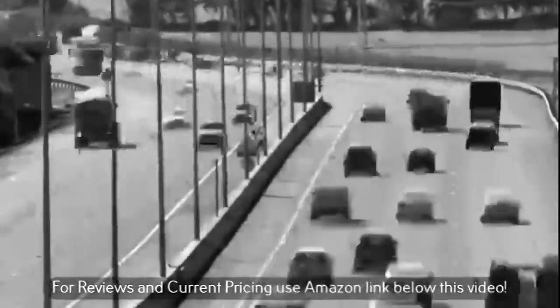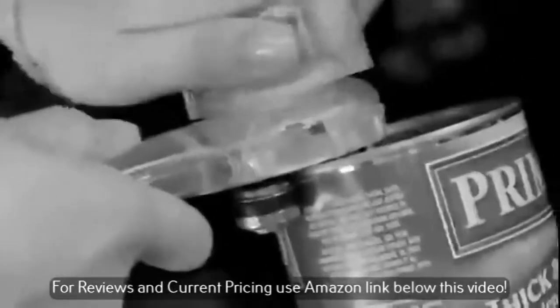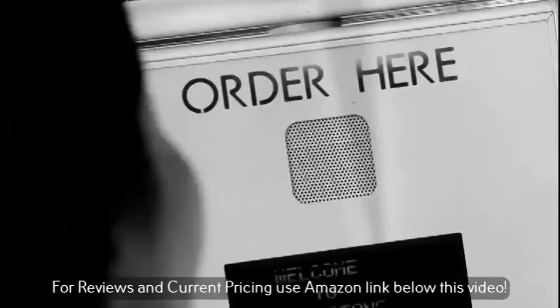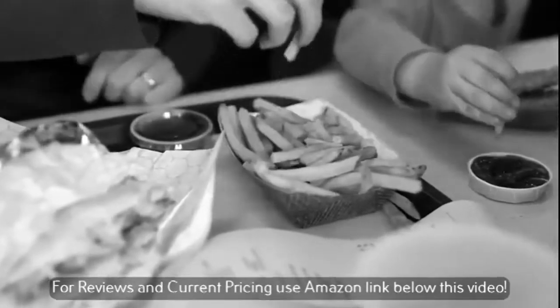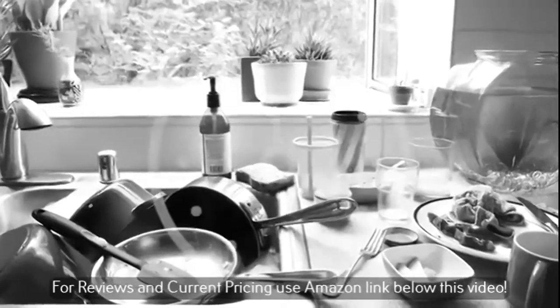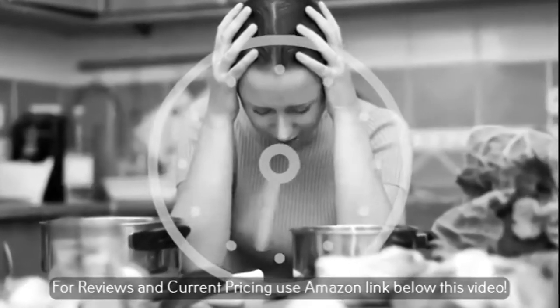Life moves faster each day, and we make sacrifices just to keep up, none more so than in the kitchen. This hurried lifestyle means having to eat hastily thrown-together meals and on-the-go processed foods. As a result, your health and that of your family's takes a back seat. For a growing family, this is unacceptable, and we know it. But who has the extra time, kitchen space, or energy to create healthy family meals day after day, night after night, with standard cookware? Very few.